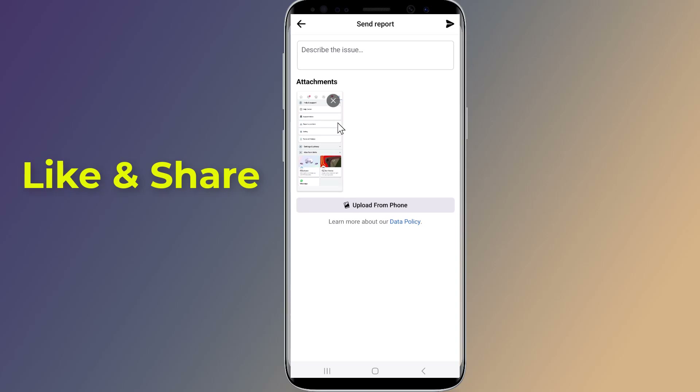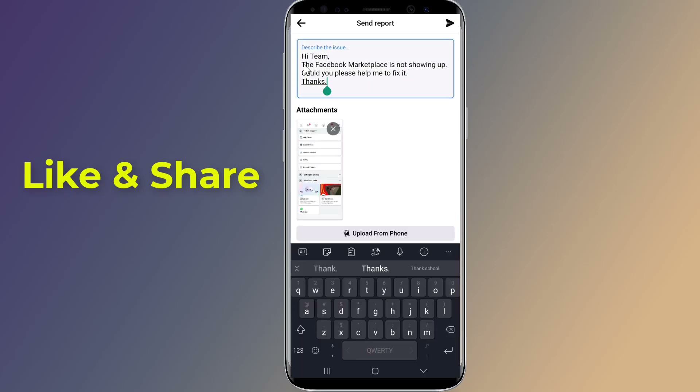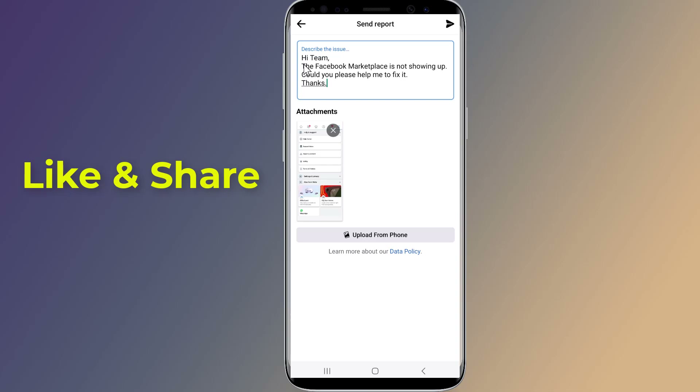Write the following message: 'Hi team, the Facebook Marketplace is not showing up. Could you please help me to fix it? Thanks.' This is how to fix Facebook Marketplace not showing up. I hope this video will help you.